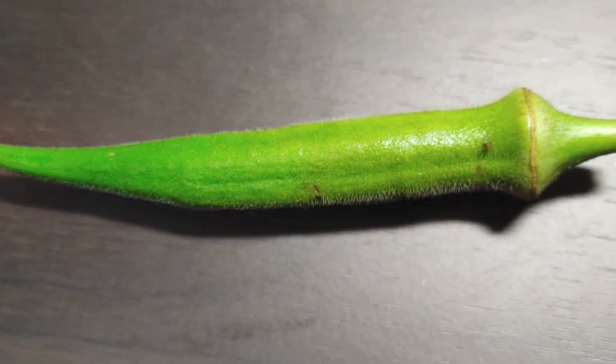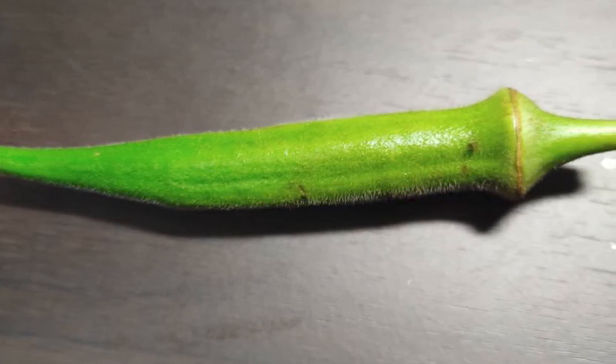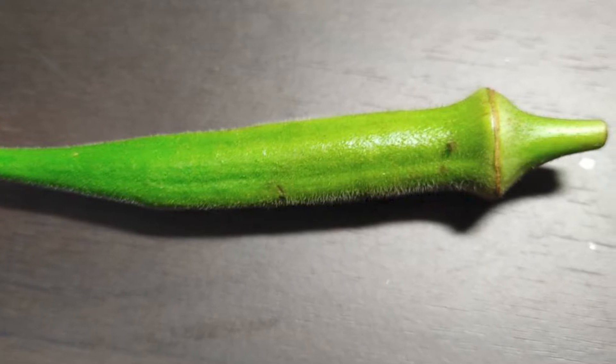Okra is a highly nutritious vegetable rich in vitamin A, beta-carotene, folic acid, vitamin E, and minerals such as calcium. It is a perfect ingredient even when you lose your appetite in hot weather.